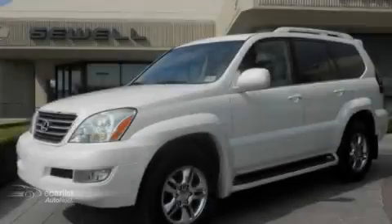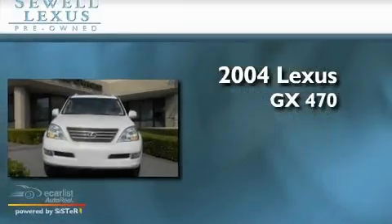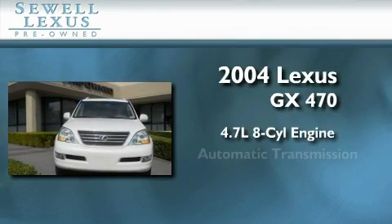Sewell, obsessed with service since 1911. This is a 2004 Lexus GX470. It features a 4.7 liter 8-cylinder engine and an automatic transmission.